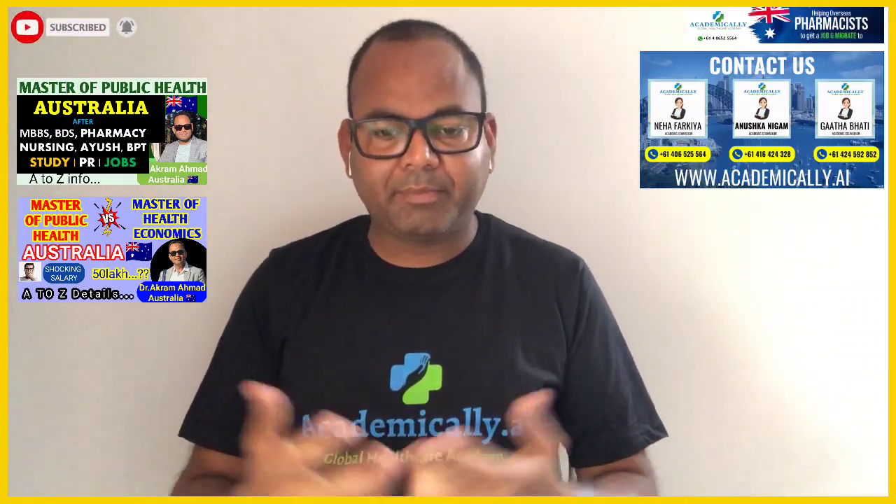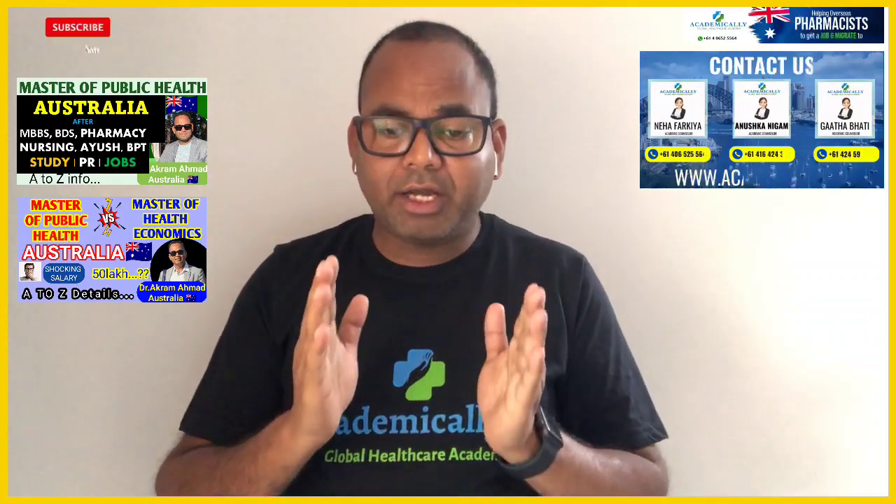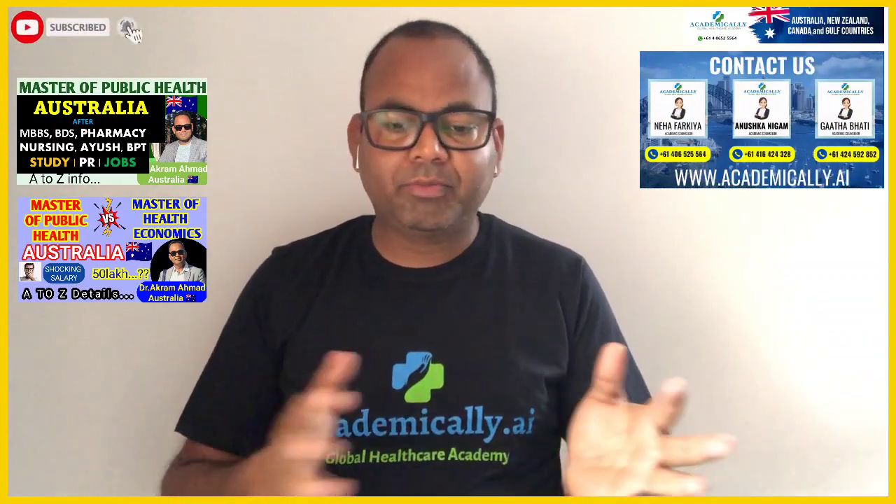If you have any degree before — such as pharmacy, nursing, medical doctor, MBBS, dentistry, BAMS, BUMS, or BHMS — you are eligible to apply for the Master of Public Health course.